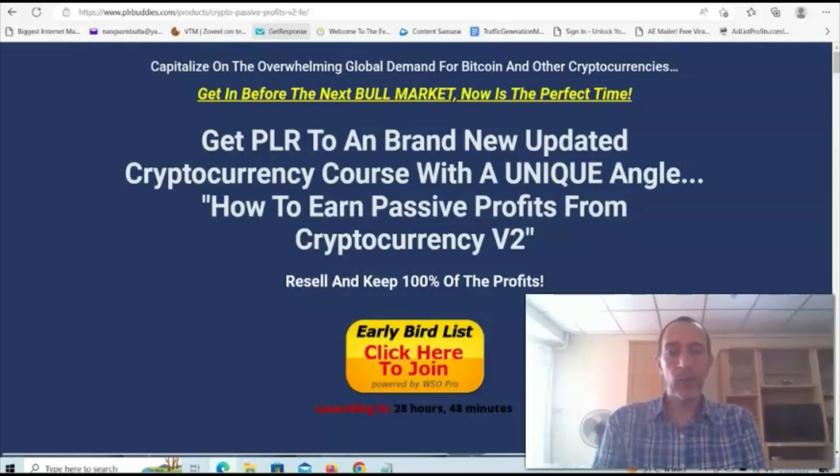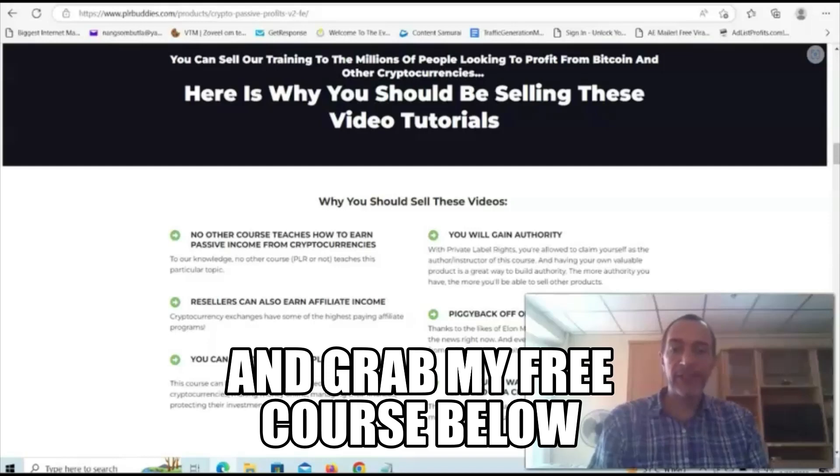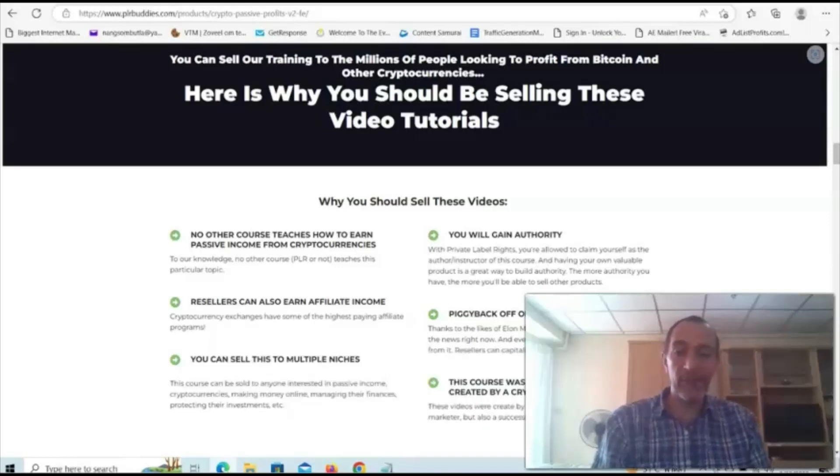Hey guys, Dave here and welcome to my Crypto Passive Profits Volume 2 PLR review. Crypto Passive Profits Volume 2 is the updated version of a course by top Udemy instructor Soren Konstantin on the topic of building passive income streams with cryptocurrencies. You'll get the full private label rights to this beginner-friendly course, which means you can sell it as your own while keeping 100% of the profits, or use the course for any other purpose that fits your needs.